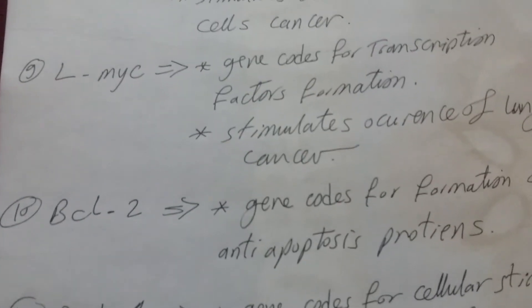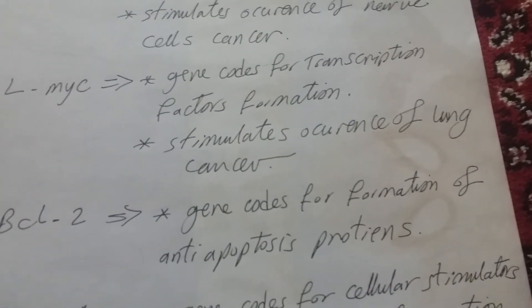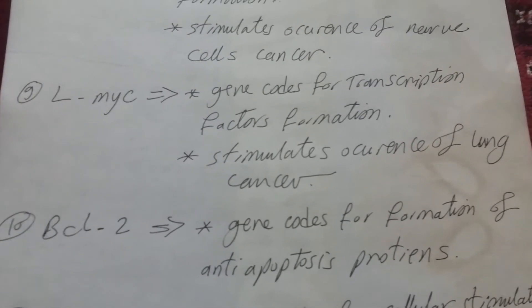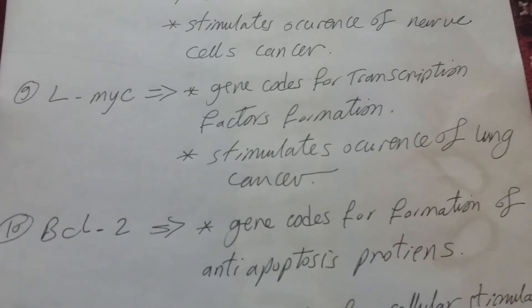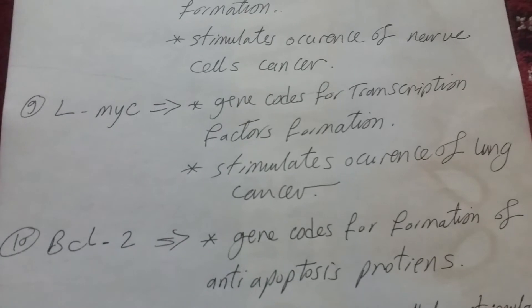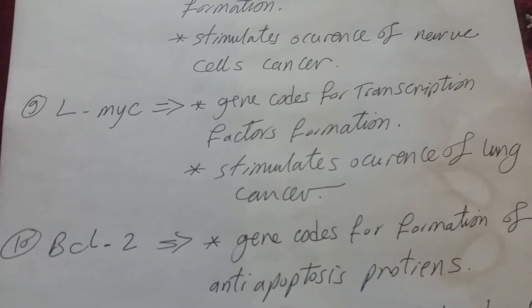Number ten: BCL-2. This gene codes for formation of anti-apoptosis proteins — proteins that inhibit apoptosis, the programmed cell death process.